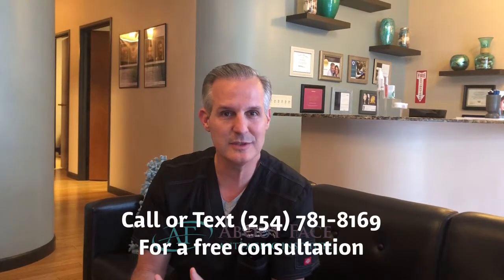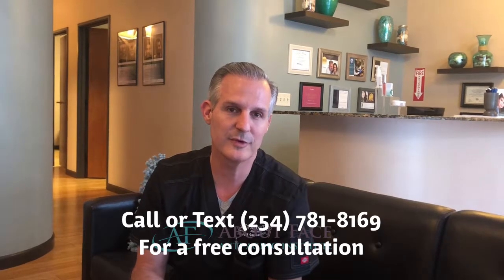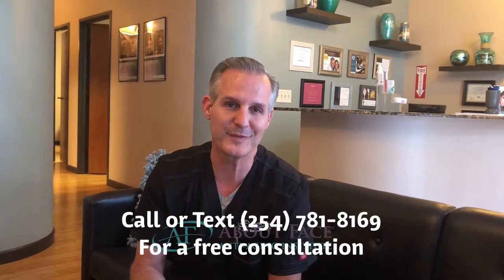So whatever you need, we're going to decide that when you come in for a free consultation. Just call the number below and we'll make a plan and see what's right for you, and get your lips looking beautiful. All right, see you soon.